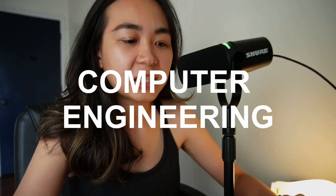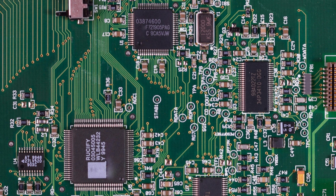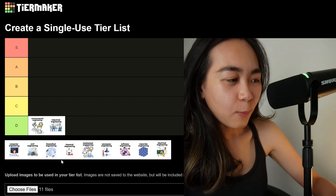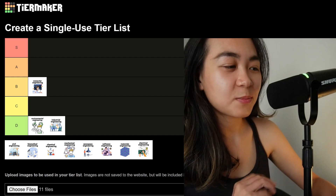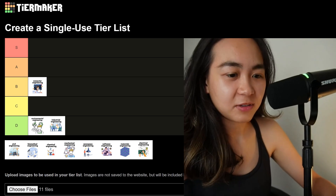Next we have computer engineering. Computer engineering blends electrical engineering and computer science to design hardware and low-level software — things like processors, circuits, and embedded systems. Why is it difficult? It involves mastering both hardware and software, often simultaneously. It requires understanding of binary logic, circuits, and programming languages, which I'm not good at. I'm going to rank computer engineering on the B tier, because I'm not great at programming but feel like I could get an understanding of it if I really tried.